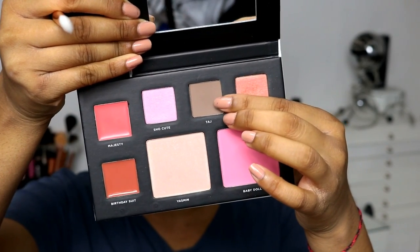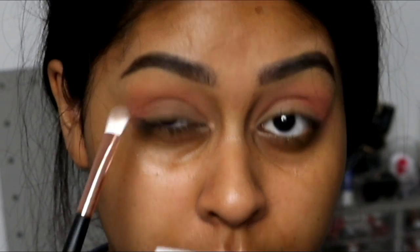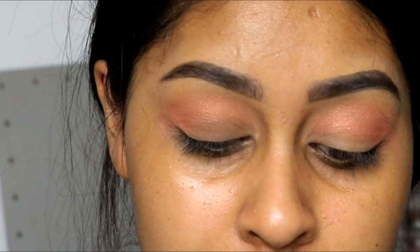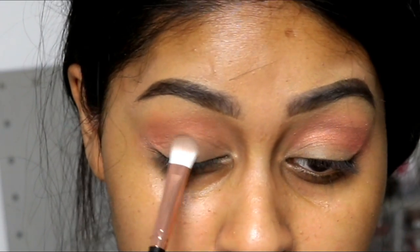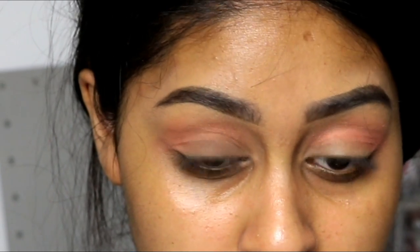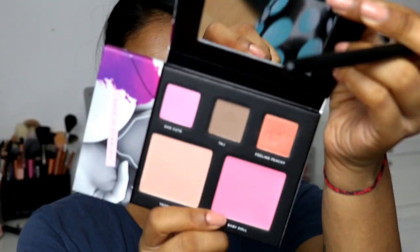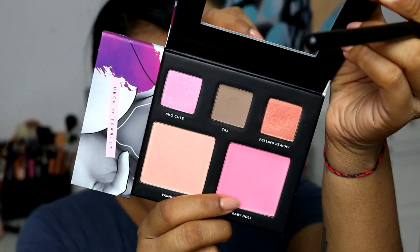Then I'm going to put the brown all over. I'm going to take a bit of the blusher shade Baby Doll.